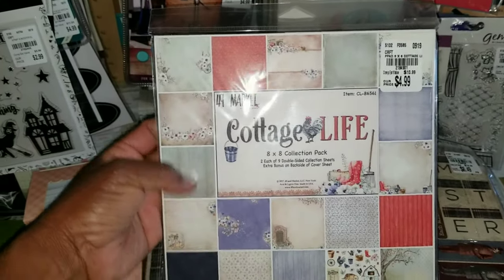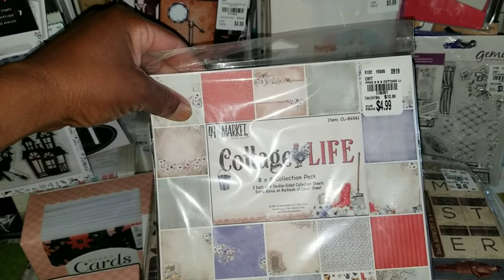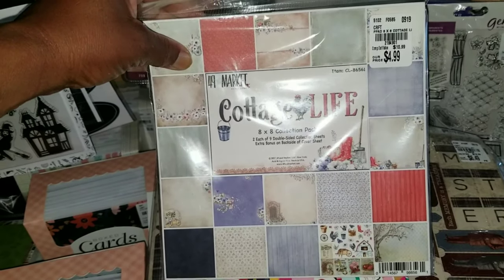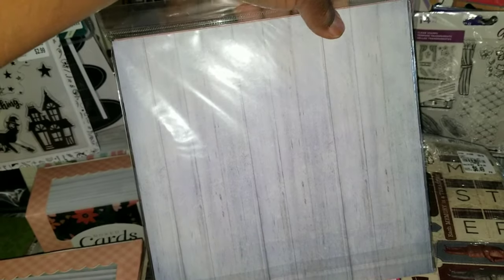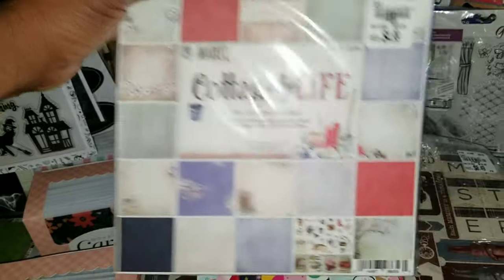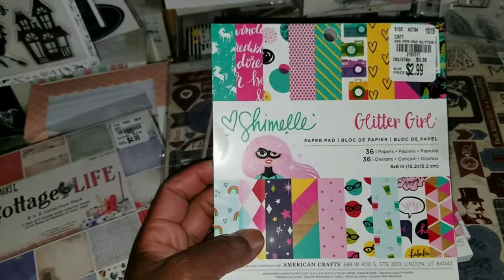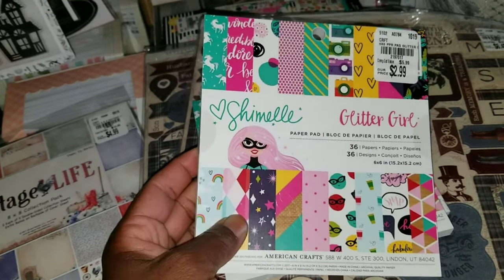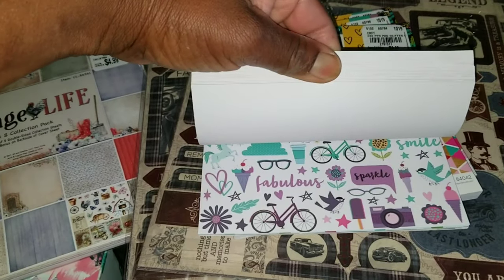Look at this set — this paper pad. Cottage Life, two each double-sided, $4.99. I like it. Got some wood grain finishes and you see the different prints there. There's also paper by Shamil. We saw some coordinates already, and here's the paper pad for $2.99. Do a quick flip-through — it's definitely summer.